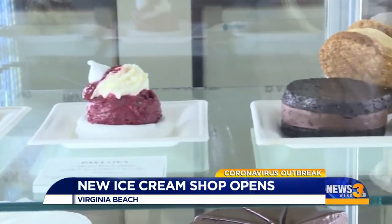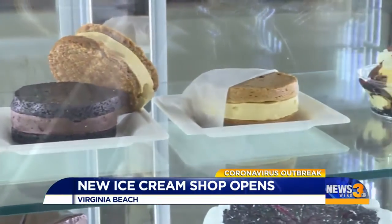When you mention ice cream to people, they get a smile on their face because it goes back to being a kid. They also offer milkshakes, a selection of cakes and chocolates.